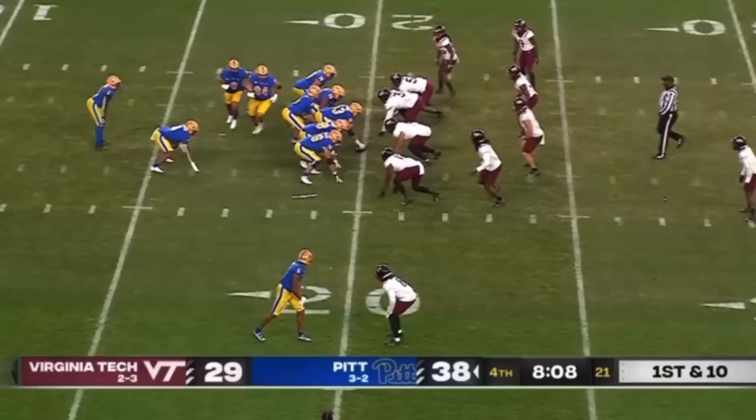He's a home run hitter — explosive — and he actually has some similar traits to Brees Hall, who the Jets drafted just a year ago. With Brees coming off the ACL and Michael Carter having a dip in form in 2022, Abanakunda could be a serious role player for this football team next season. We're going to focus on his home run hitting ability, his vision, and his balance after contact.